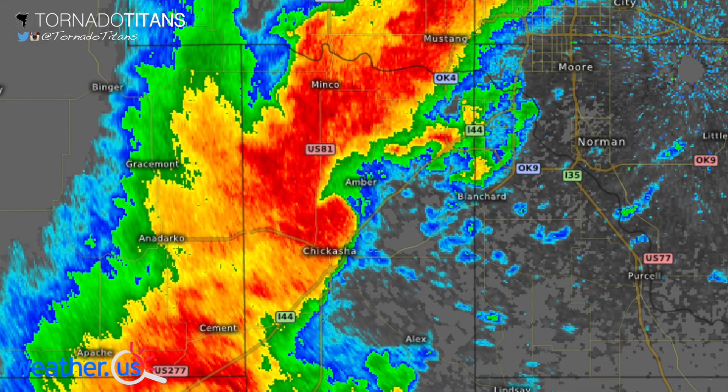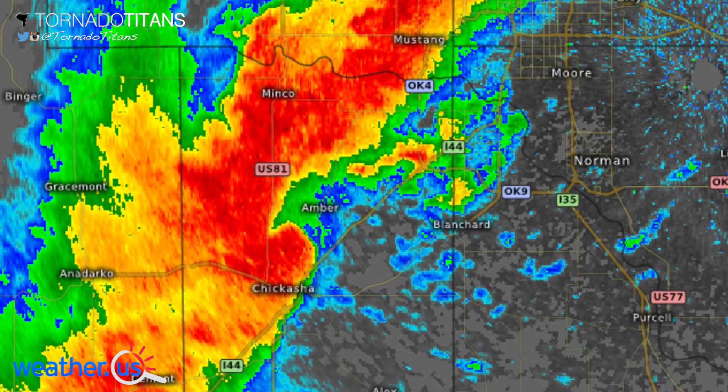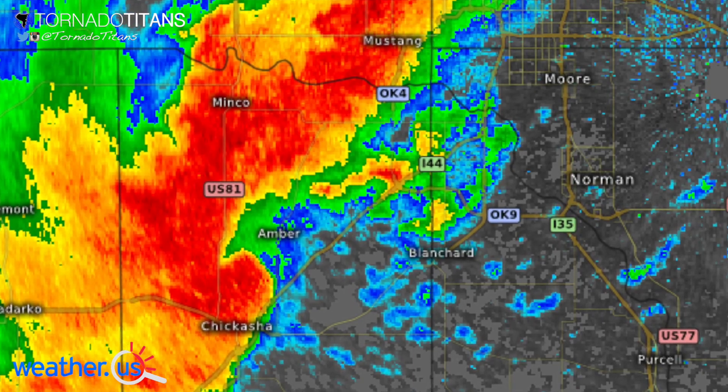That didn't stop this little devil from interrupting our dinner with tornadoes near Amber, and as we followed this cell from dusk to dark, it produced three different tornadoes.